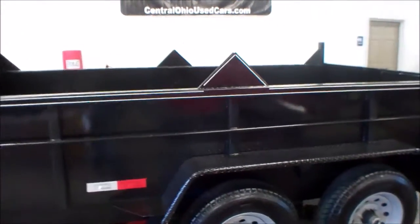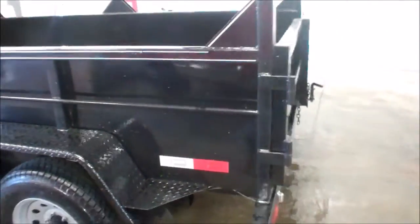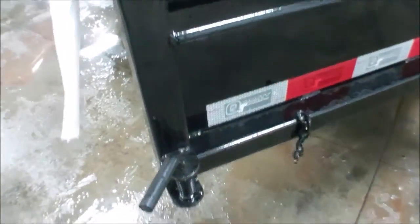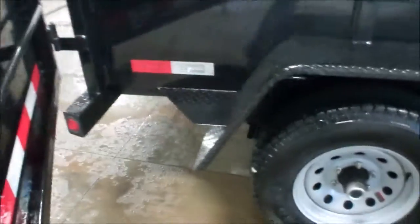This is Cody here at wmsohio.com showing you a 2015 General low profile dump trailer we just got in. You get your two swing doors and your latch — latches right on to there.